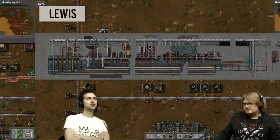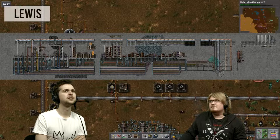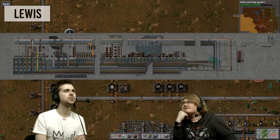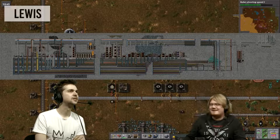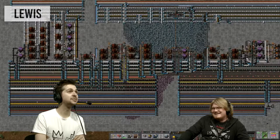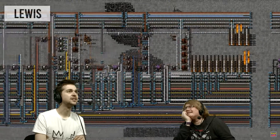I guess so. Oh my god. I mean, I can't really see that at all, Steve. Jesus Christ. I don't even think that's the same game as we're playing. Oh wait, is he concrete the whole place? Oh my god. What a nerd. We're going to have to build this. Oh my god. What the shit?